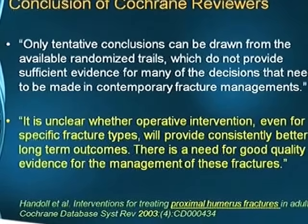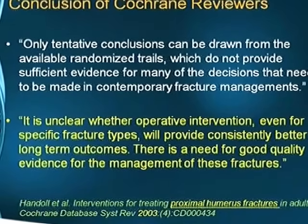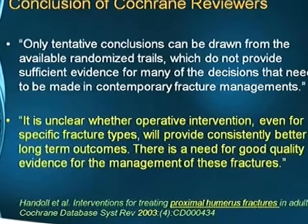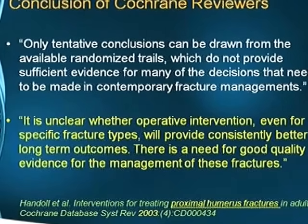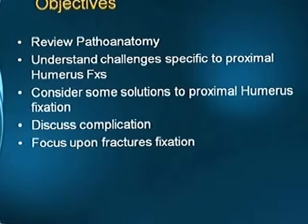The conclusion of Cochrane reviewers in 2003 is that it is unclear whether operative intervention, even for specific fracture types, will provide consistently better long-term outcomes. There is a need for good quality evidence for the management of these fractures. We still have a lot to learn about these fractures. With that preamble, I will go to my talk.